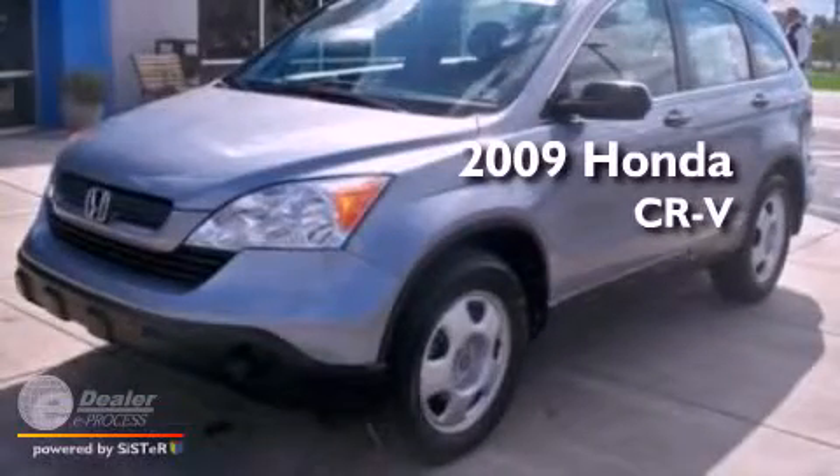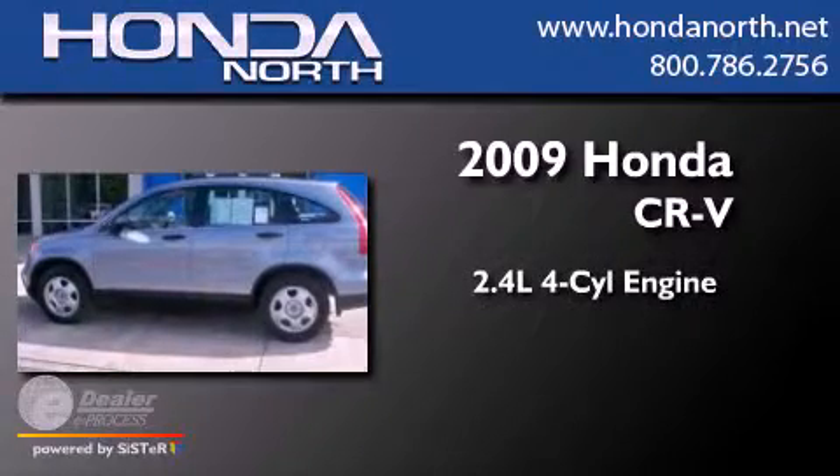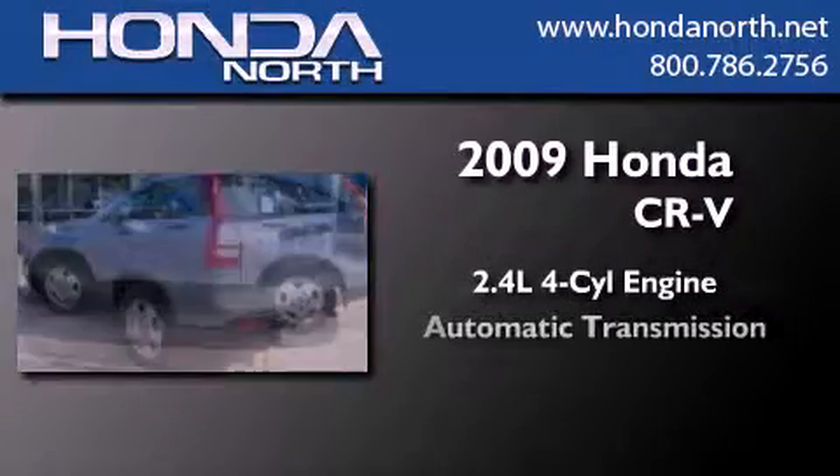This is a certified pre-owned 2009 Honda CR-V. It has a 2.4-liter four-cylinder engine and an automatic transmission.